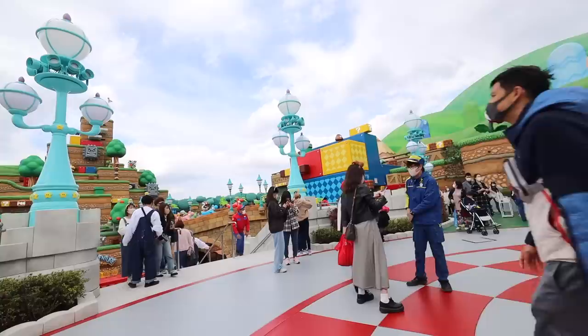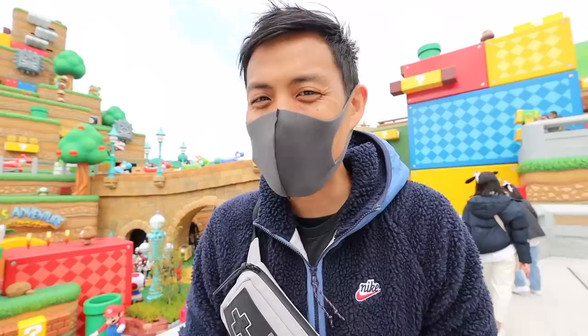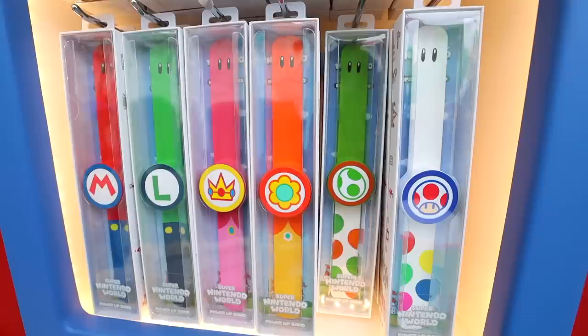I've just stepped into Mario's world — game on! We just made it through the tunnel and now we're inside the park. One of the first things you want to do is get the power-up bracelet. You don't have to get it, but if you do, you can be a lot more interactive with the entire park. Let's go choose our favorite one.